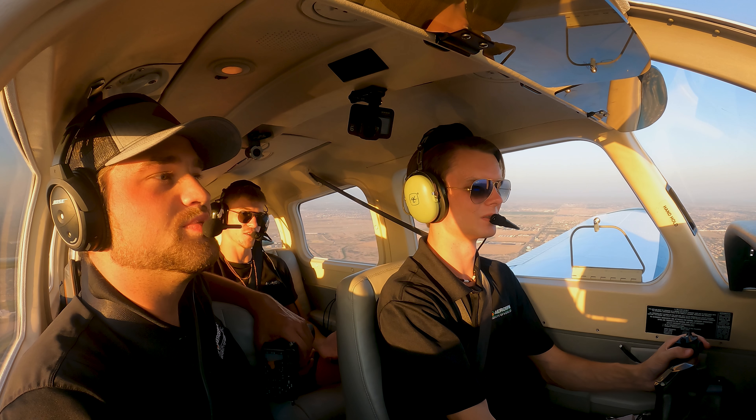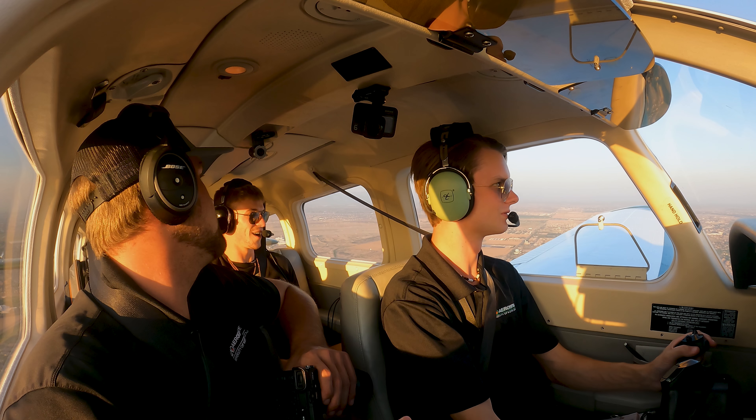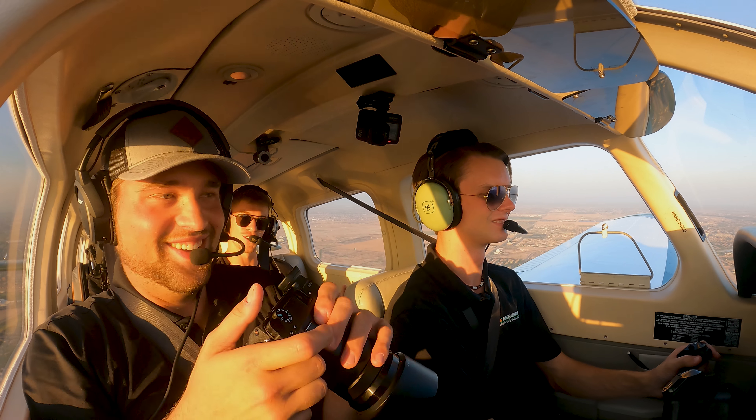With, of course, the best flight instructors in the world. Instructors — yeah, buddy. We got two.